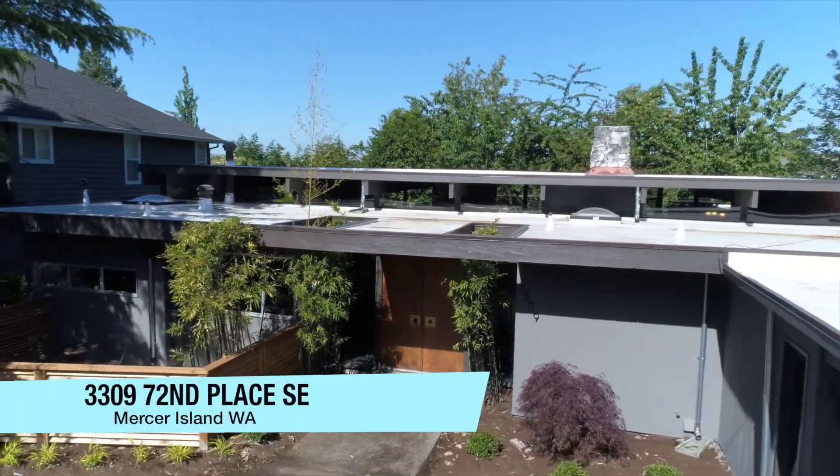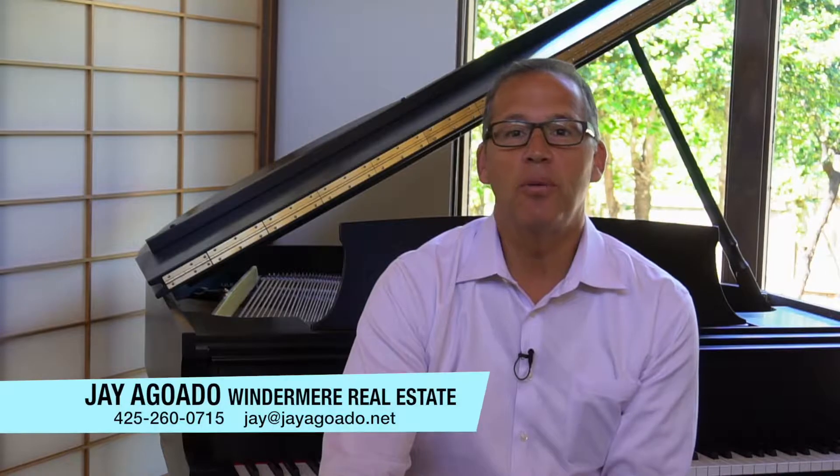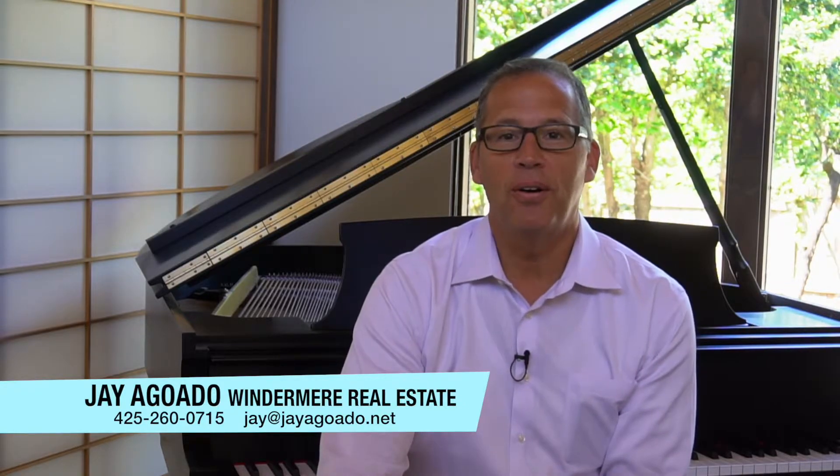I hope that you enjoyed the tour of this very special mid-century modern home located on the north end of Mercer Island. I'm G.A. Aguado with Windermere Real Estate. If you have any questions regarding this home, please don't hesitate to reach out to me via text, email, or phone call. Thank you.